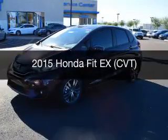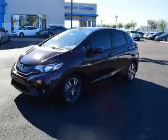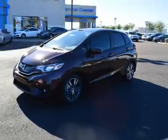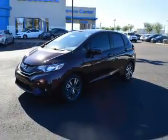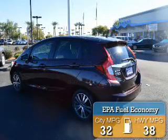This is a new 2015 Honda Fit. It's powered by front wheel drive, a reliable engine, and a continuously variable transmission. Great fuel efficiency saves you money by requiring fewer trips to the gas station.